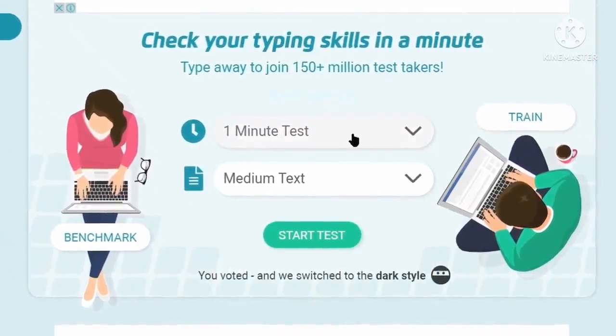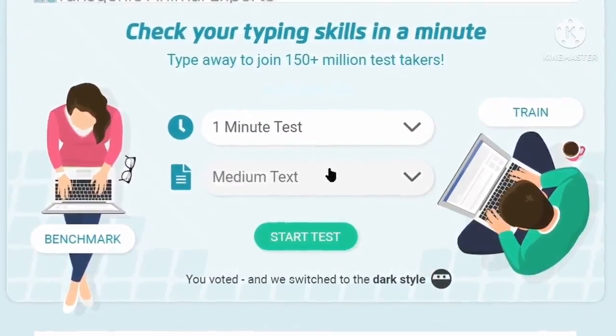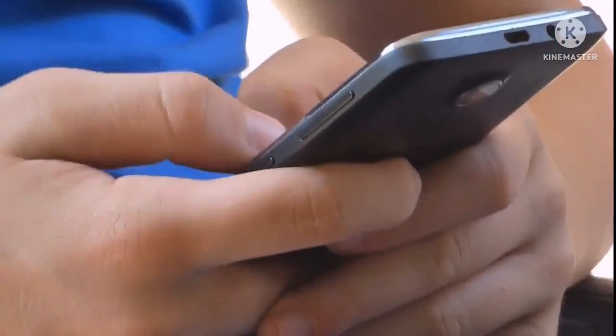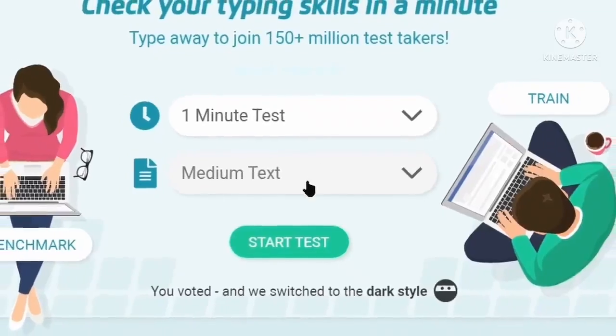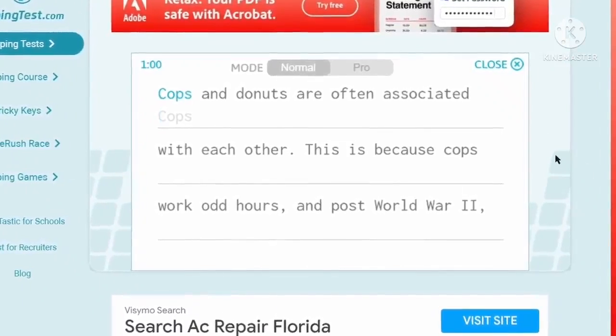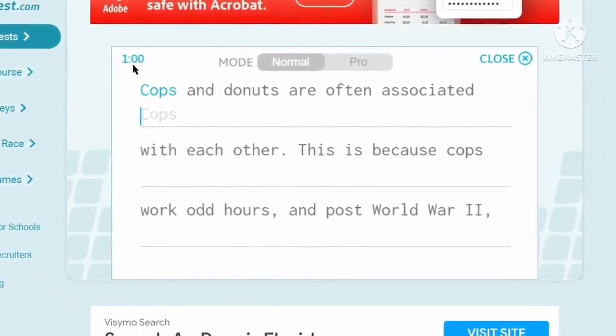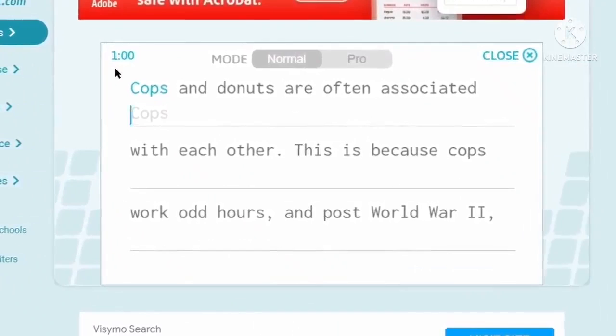Select the 1-minute test and medium text level for this video. The best part is you can take this test on your smartphone also. Just click on start test to begin. You will be taken to a new page where there is a timer set to 1 minute that will calculate your speed of typing.